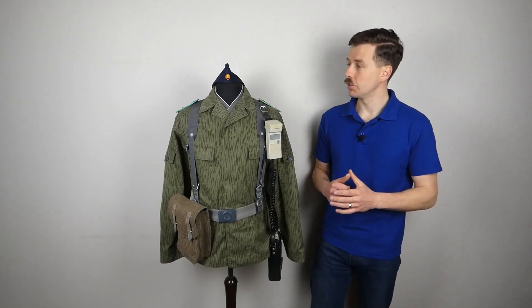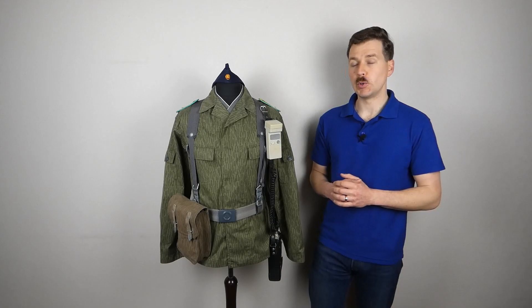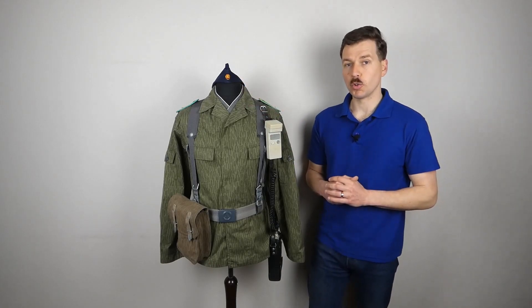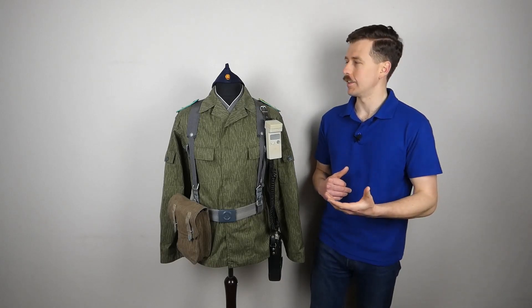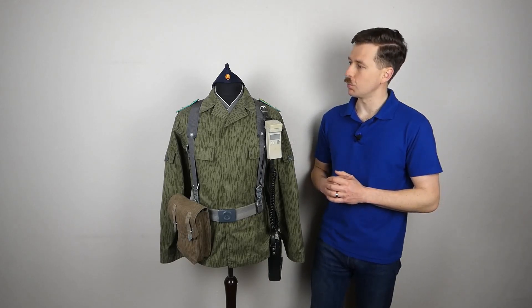The most obvious naval influence looking at this from the front is in the field cap. This is made of a navy blue canvas - you can see the national cockade at the front there. This was standard for the Volksmarine, the standard field headgear, but in navy blue cotton canvas as we have here.